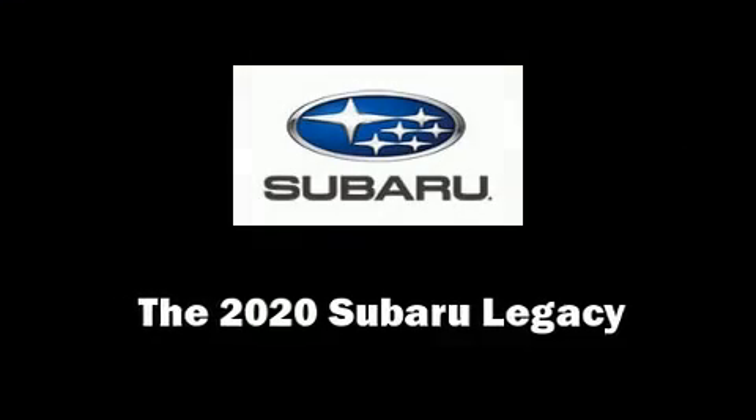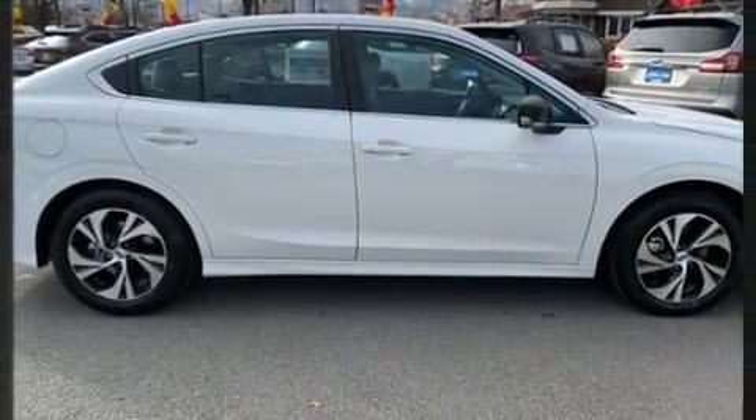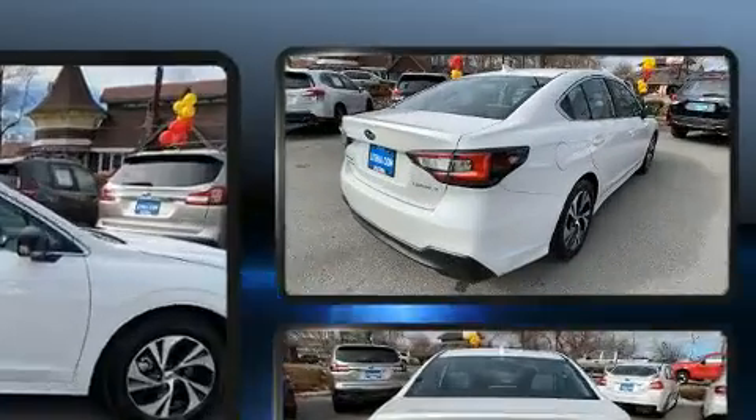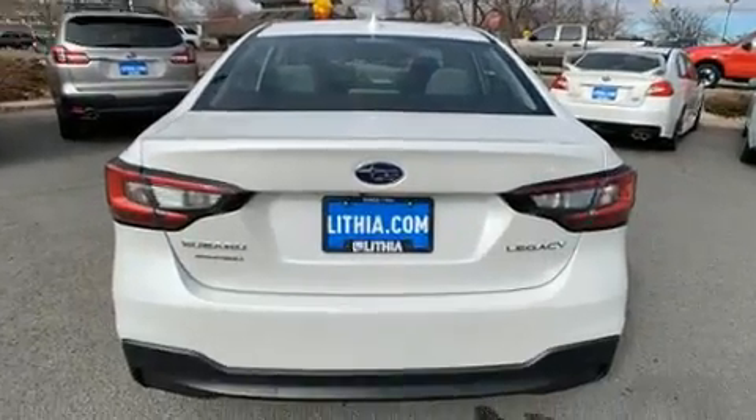Get excited about the 2020 Subaru Legacy. Smooth gear shifts are achieved thanks to the 2.5-liter four-cylinder engine, and for added security, dynamic stability control supplements the drivetrain.